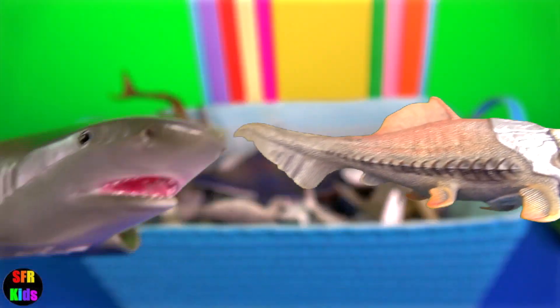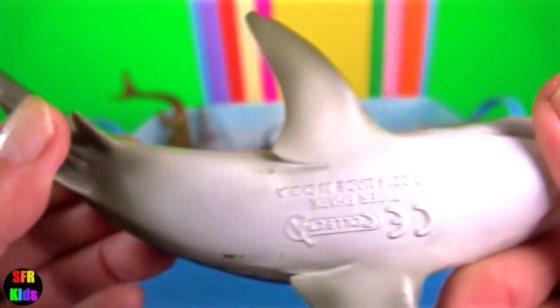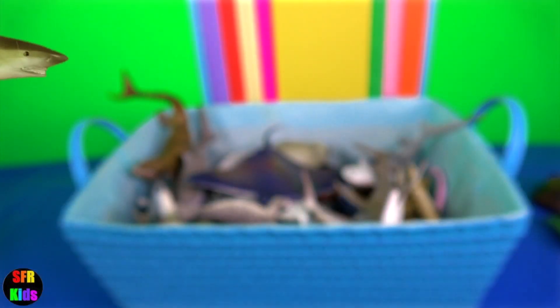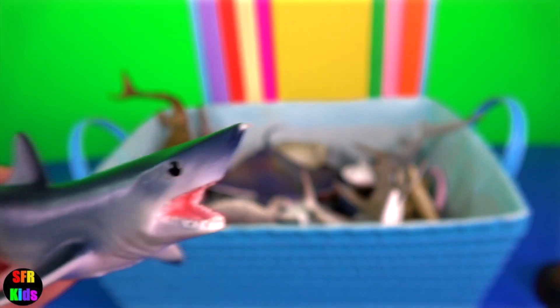Tiger shark. Their teeth are unique with very sharp pronounced serrations and an unmistakable sideways pointing tip. Such dentition has developed to slice through flesh, bone and even turtle shells.